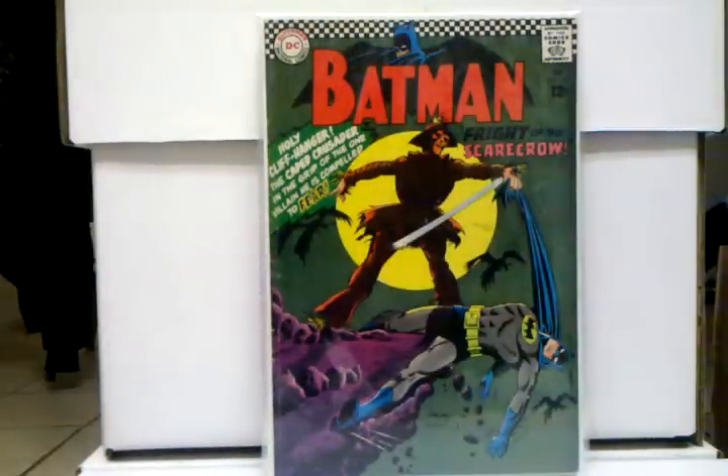Another Batman book — this is Batman 189, first Silver Age Scarecrow. Great book, a pretty big key issue, but I didn't put it in the main list just because I feel this book's got a little more room to grow. It kind of gets overshadowed a little bit by Batman 181 versus Poison Ivy. I have a feeling this book still has some more room to grow and more potential out of it, but it's still a big book nonetheless, and that's why I had to put it in honorable mentions.